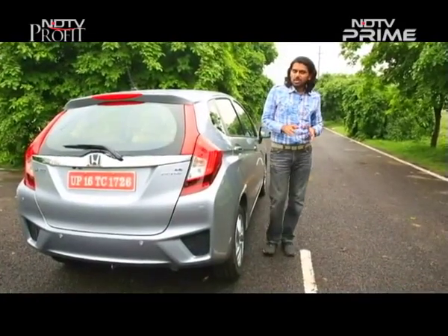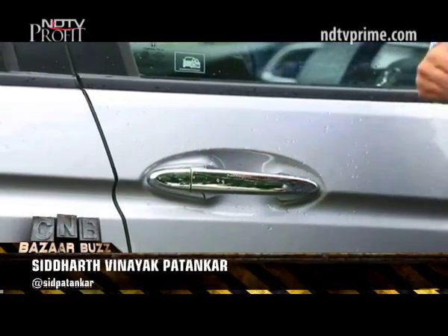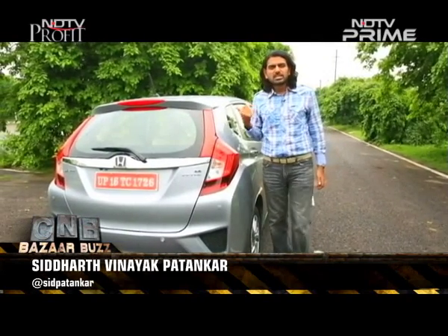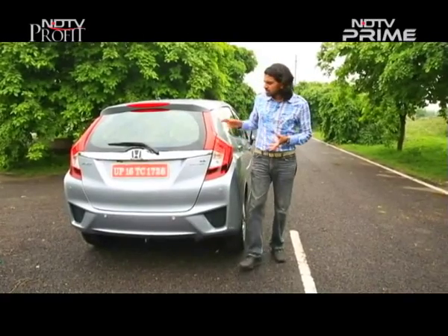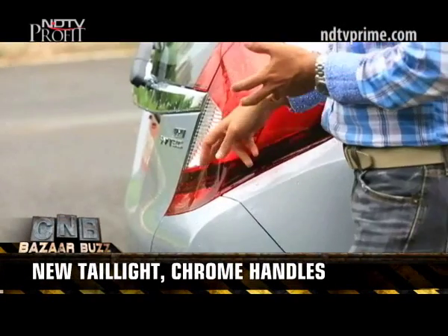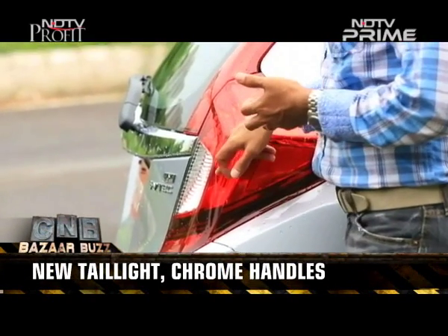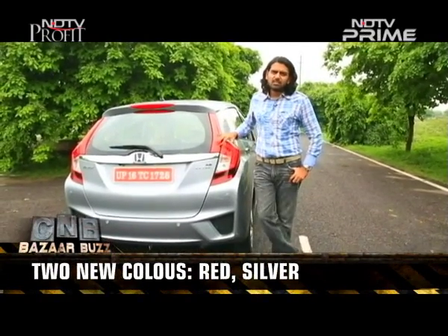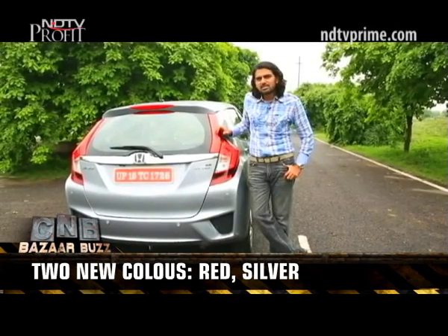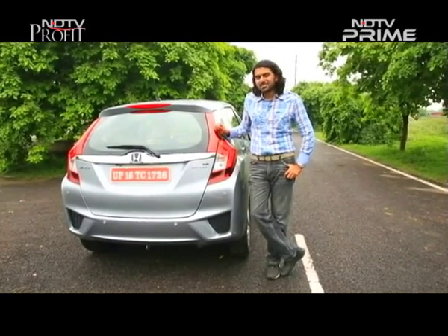Very few things have changed on the outside. You get chrome door handles now, and there are two new colors — lunar silver and a new red. The most distinct and noticeable change is that the tail light has changed. You get a new LED signature as well; even though the overall housing doesn't change in shape, the light itself looks very different. It kind of transgresses into Volvo territory just a little bit.